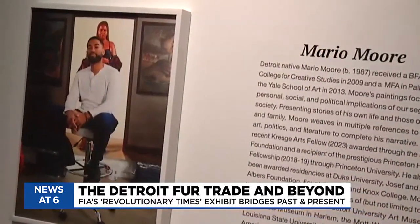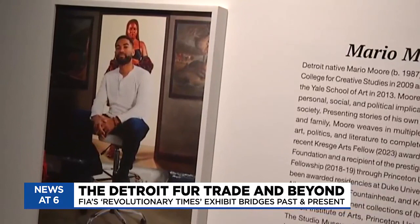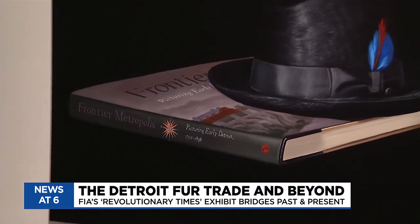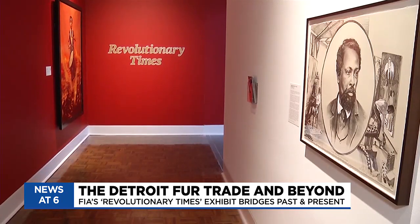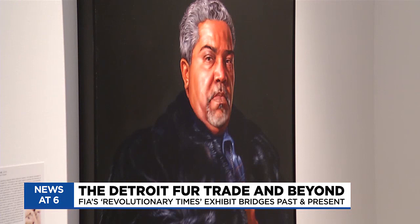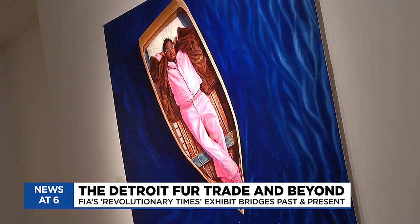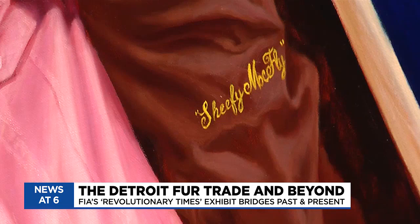We wanted to bring Mario here for several reasons. First of all, he's a Michigan-based artist, he's a Detroit native, and so he really talks about Michigan in this particular section of the exhibition. The FIA's director and curator of exhibitions says she believes the community would relate with this work, showing how the past and present connect, one floating on top of the other, a nod to the cultural significance of Black fashion and style.